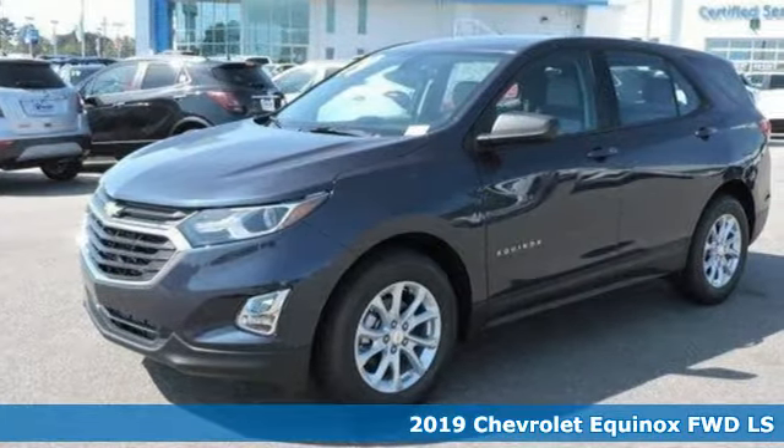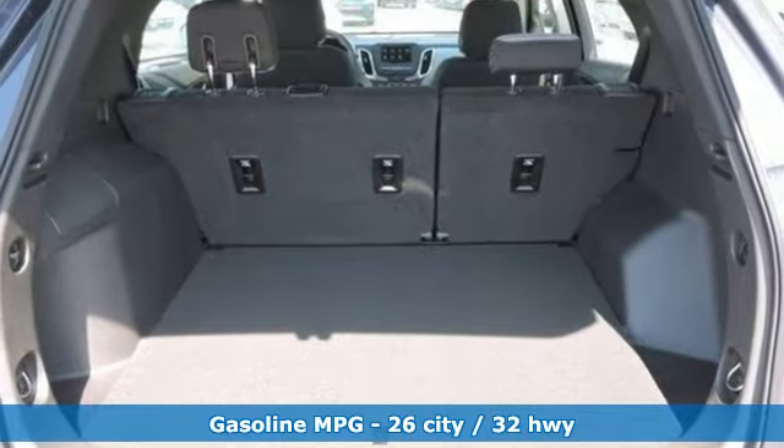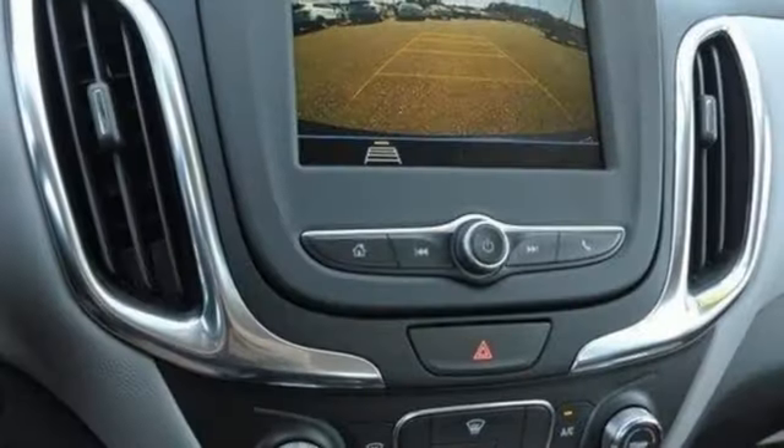And get ready for an impressive combination of features: streaming audio, doors and push button start proximity key, air conditioning, configurable instrument gauges, Wi-Fi hotspot, and manual tilting steering column.